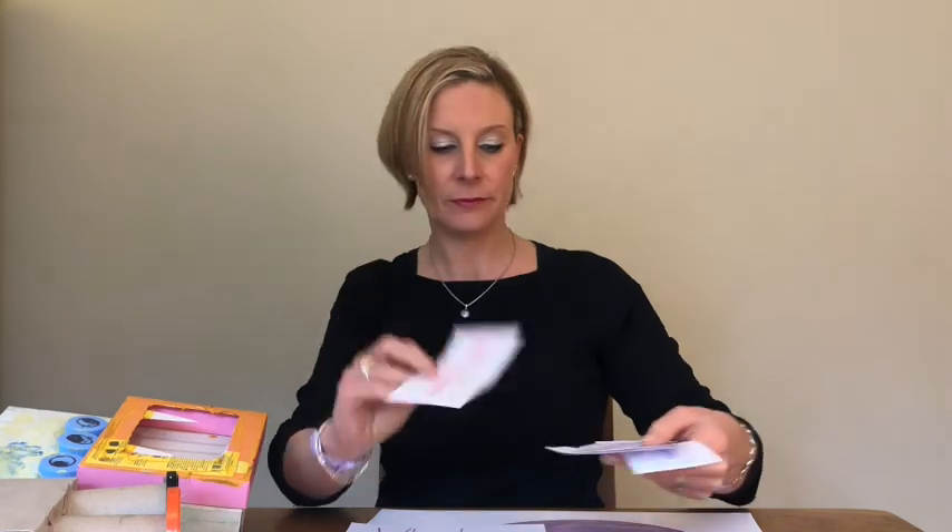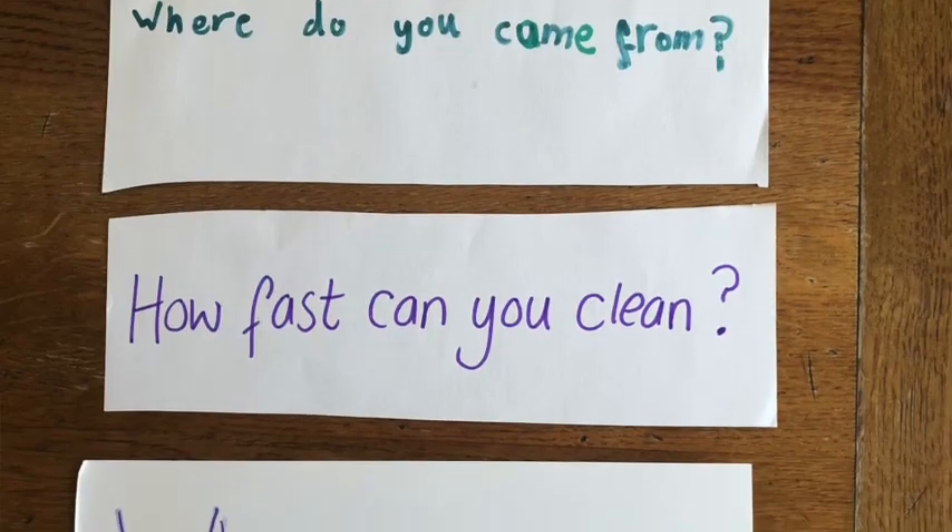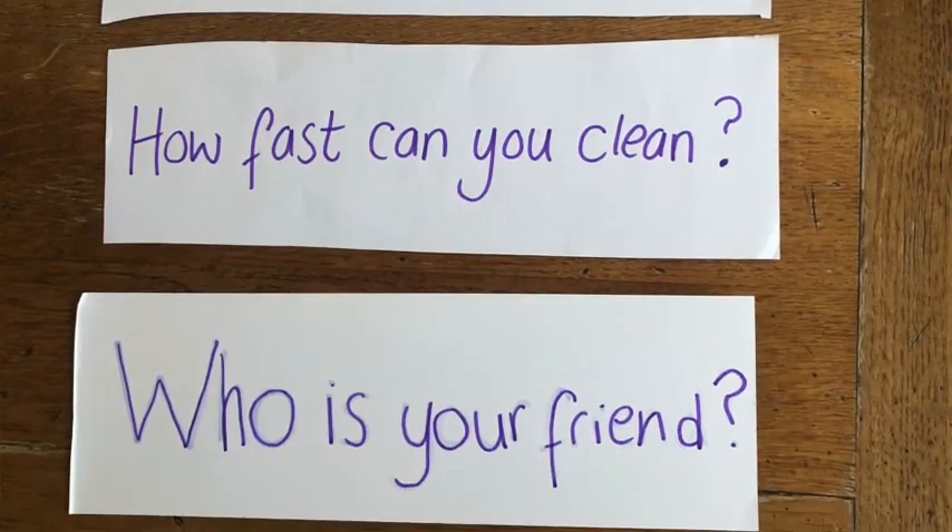Could you write some questions to your robot asking him how he might help you tidy up, or perhaps which planet he's come from? You could write questions such as: What is your favourite job to do? Why do you clean? Where do you clean? Who is your friend? Perhaps you could write some questions for your robot and send them in to us on the email down below.